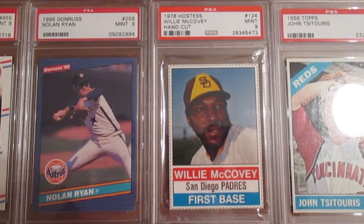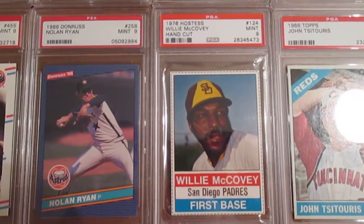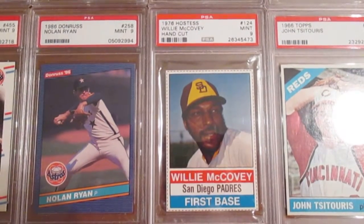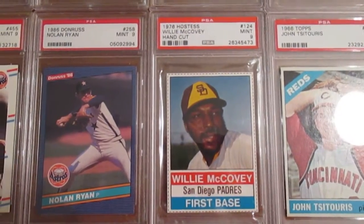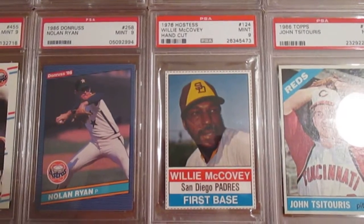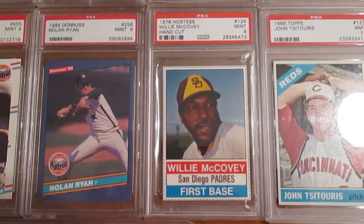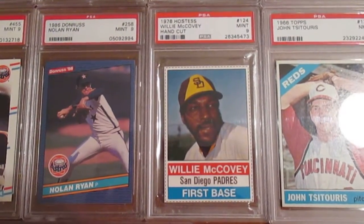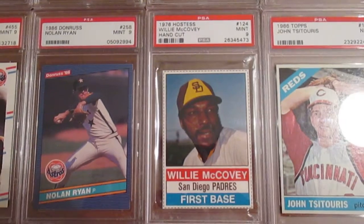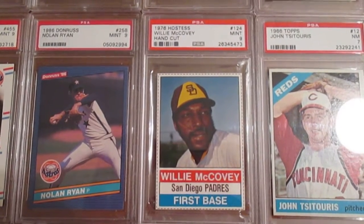This is a 1976 Hostess Willie McCovey, hand cut. I've been looking to get the '76 Hostess McCovey for some time — there's just not a lot of them popping up on eBay. There was always one buy-it-now available, a VGX 4, and somebody wanted like 18 bucks for it. A couple weeks ago one came up in the mid-nines and I bid on it but lost it for more than I was willing to pay. Then another one popped up last week and I was able to get it for a much better price. That was my steal of the week — really excited about that.